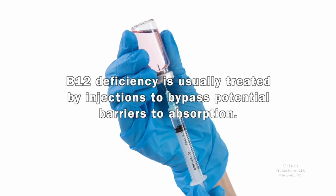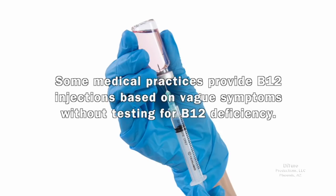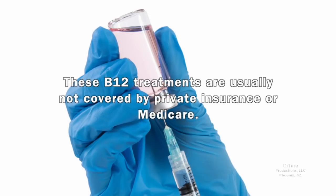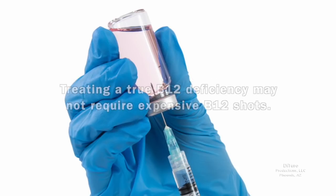B12 deficiency is usually treated by injections to bypass potential barriers to absorption. Some medical practices provide B12 injections based on vague symptoms without testing for B12 deficiency — symptoms like brain fog, fatigue, bloating, gas, and forgetfulness. These B12 treatments are usually not covered by private insurance or Medicare. Treating a true B12 deficiency may not require expensive B12 shots.